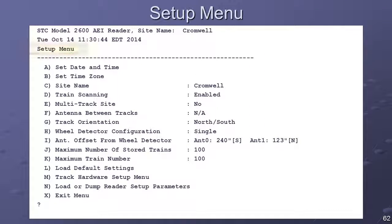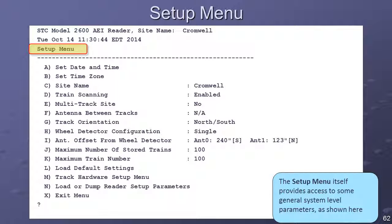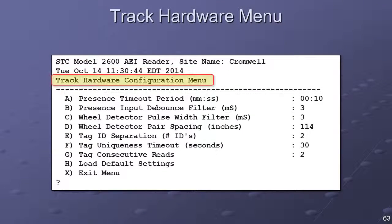The Setup menu provides access, for review and modification, of the system's settable parameters related to the train scanning process. If setup parameters were previously downloaded from the 2600 and stored on a host computer, they can be reloaded using the Load Reader Setup command. The Track Hardware Configuration menu provides access to the setup parameters that affect the operations of the wheel detectors, the presence subsystem, and the AEI reader module or modules.